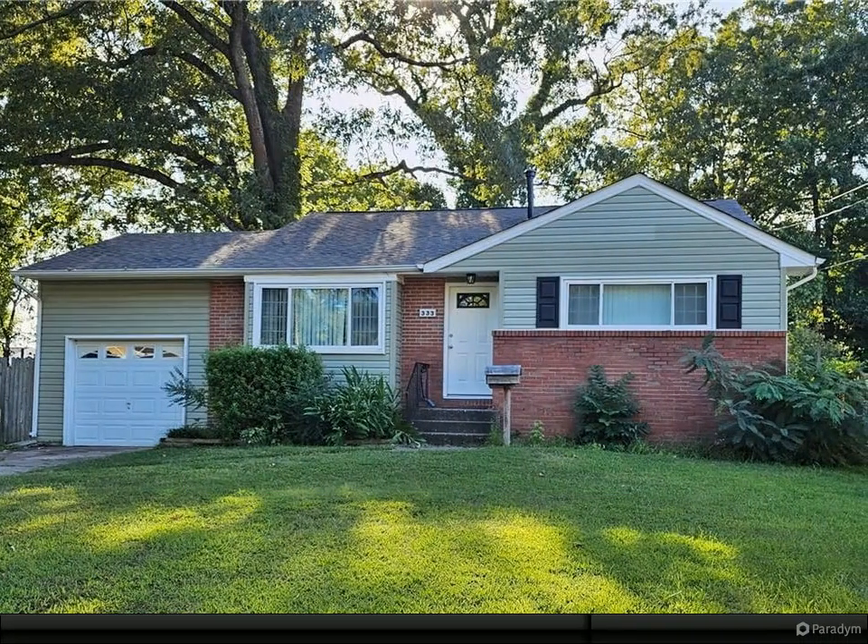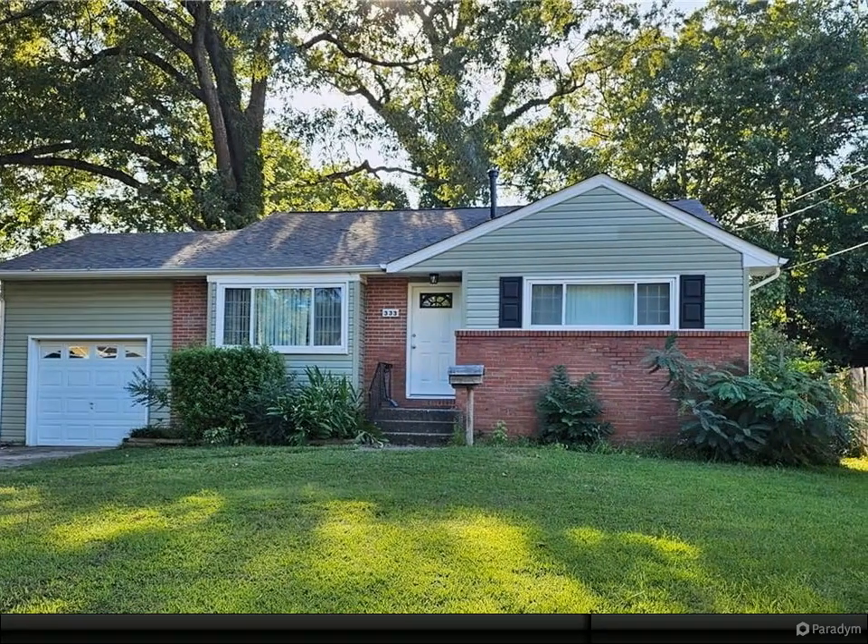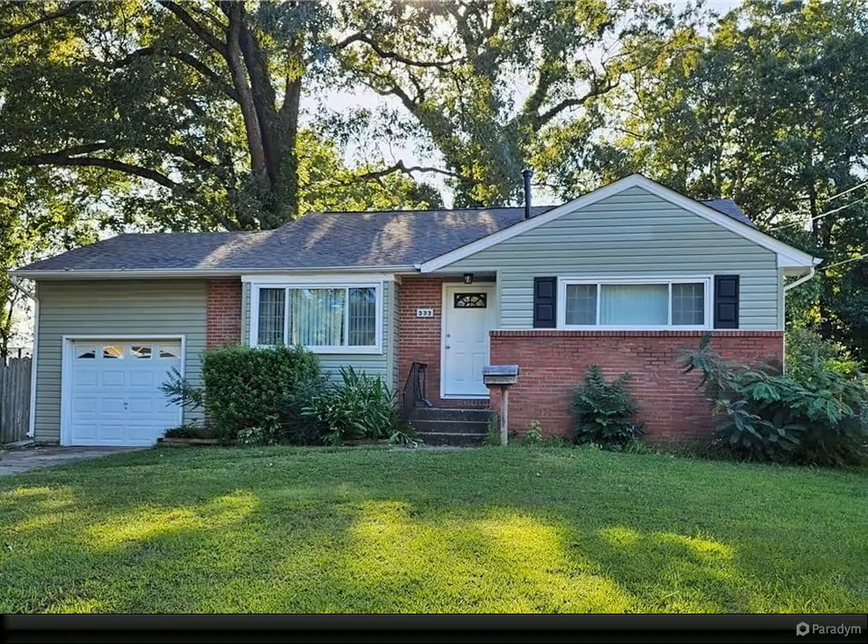Welcome to this charming 4-bedroom, 1.5-bath split-level home in the highly sought-after Aragona Village, just minutes from Virginia Beach Town Center.